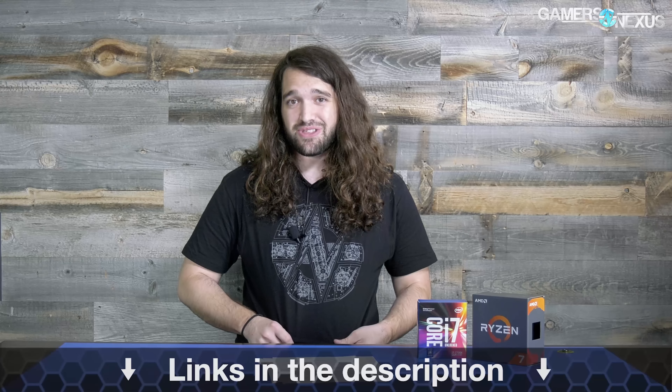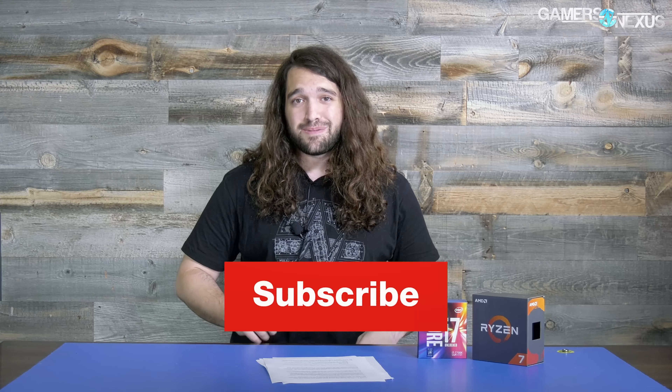Thank you for watching. You can go to patreon.com/gamersnexus to help support this type of testing — it does take quite a bit of time to figure out. We have a lot more we want to do with streaming. Let us know in the comments what settings you use when you stream and what quality you target for output — we may consider it for our next round of tests. Games are also interesting to us, so if there's a particular game you want tested, like Overwatch, let us know. Subscribe for more, and check out gamersnexus.squarespace.com for the new GN logo teardown shirt design.